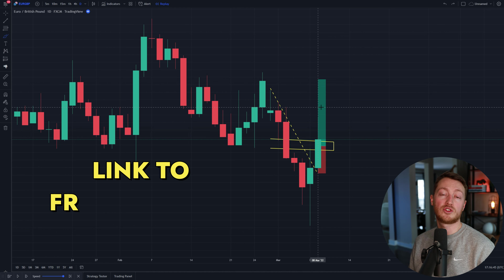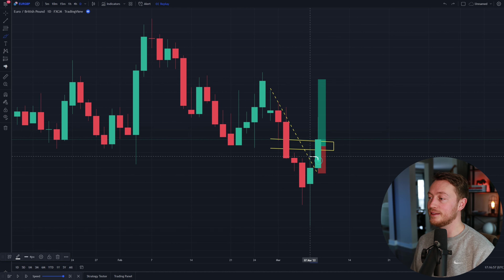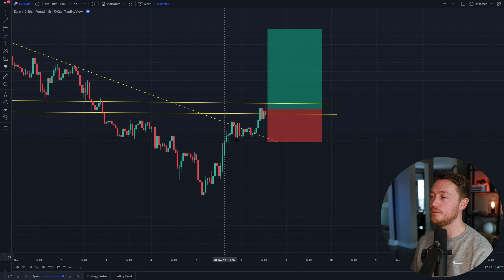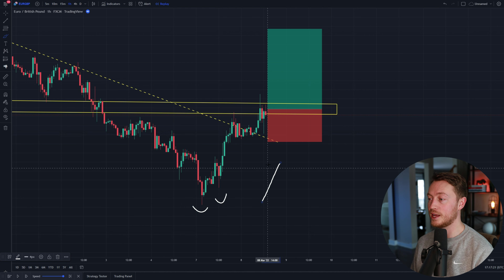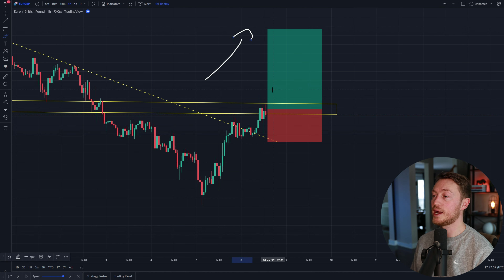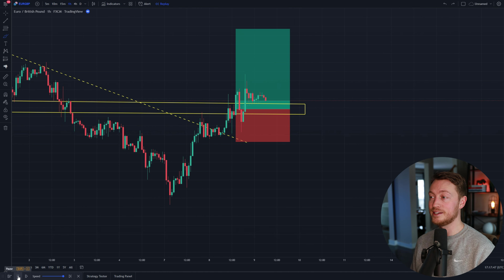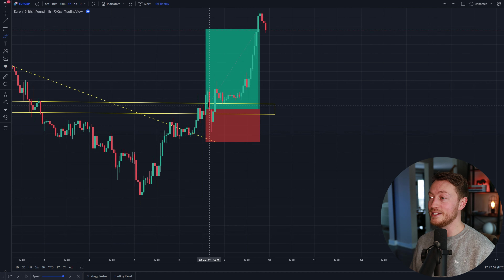I really like this trade because it was a free trade I gave away in my free Telegram group. On the higher daily time frame we have a break in structure, so I'm looking for buy trades. On the lower time frame you can see the break in structure, a double bottom pattern telling us we're going up, and a bullish flag formation that we are breaking out of. Those are all of my conditions telling me we are going in an upward direction, so I placed my trade at this level — all conditions met, giving me a high-probability trade opportunity.